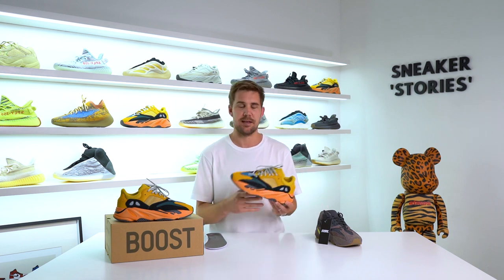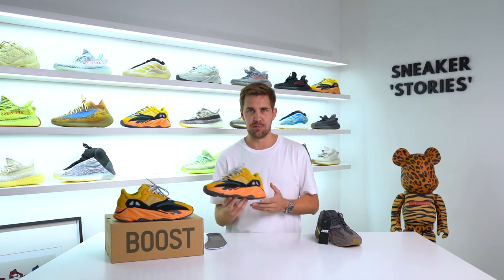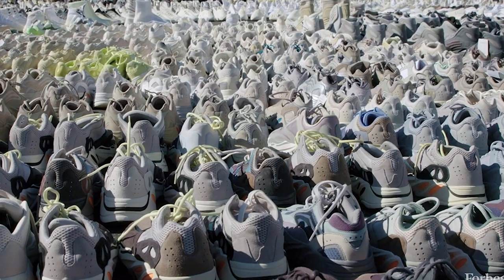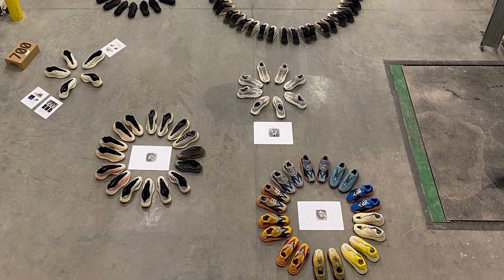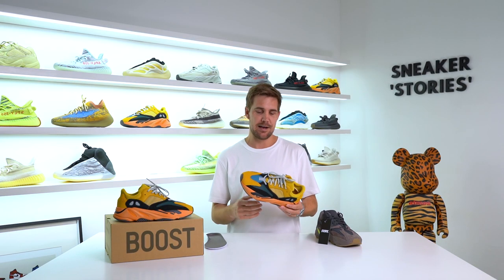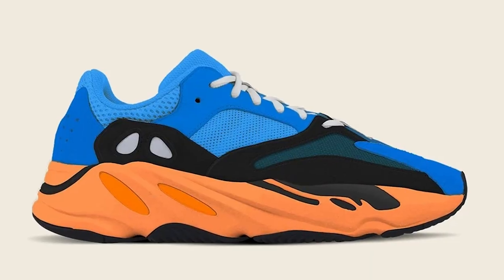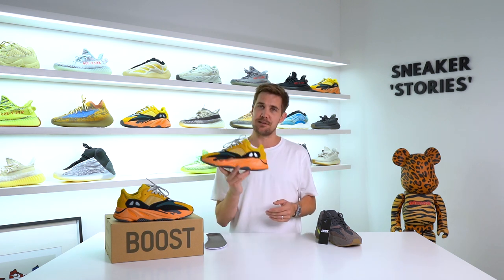I'm super glad I managed to cop a pair — I'm a huge fan of the 700 V1, so this was definitely one I needed in the collection. I'm really excited to see what other colorways they bring out. We saw the Forbes magazine photos and Kanye even posted a warehouse shot with hundreds of different 700 V1 colorways lined up. The next one looks like a different take on this colorway with a bit more blue on the top section, which also really excites me.